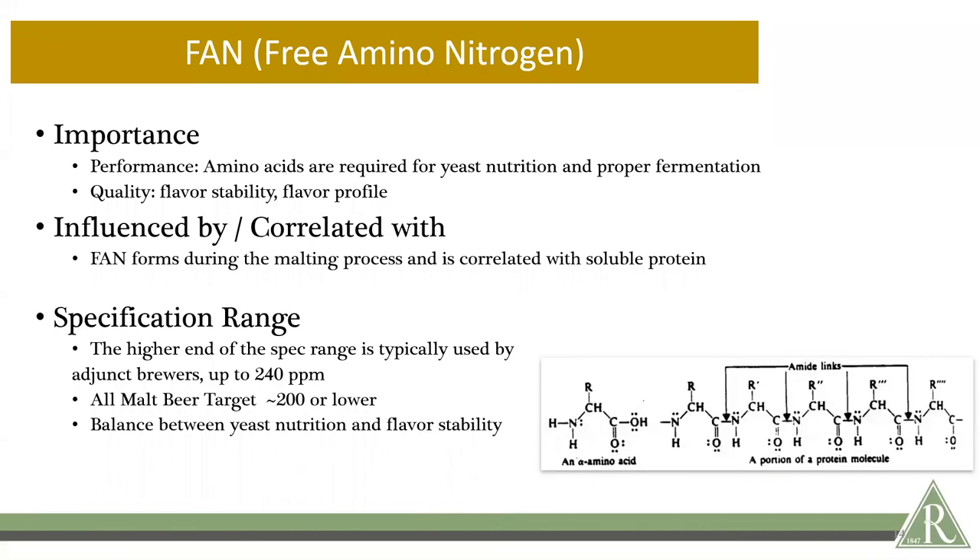Free amino nitrogen is a measure of amino acids and small peptides critical for yeast nutrition and proper fermentation, and they also have an impact on flavor stability and flavor profile. Free amino nitrogen can condense with sugars in the kilning process and also in the kettle, forming flavor and color compounds through the Maillard process. Free amino nitrogen forms during the proteolysis of the malting process and correlates to soluble protein, and the S over T ratio lays the foundation for the proportions of protein chain lengths and fragments formed in the proteolysis.